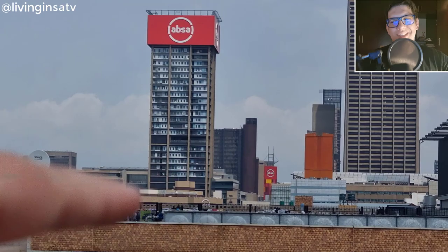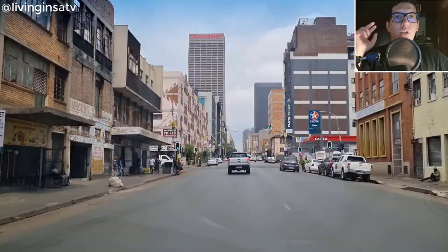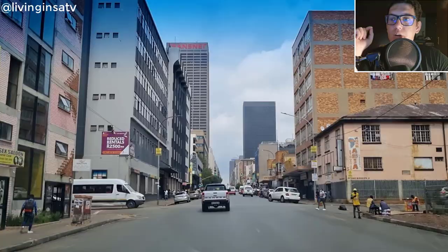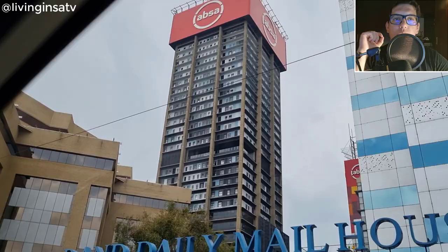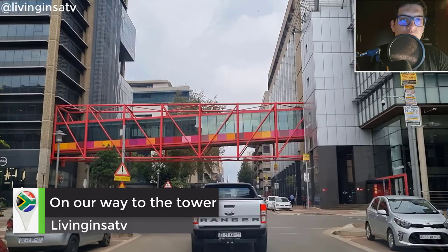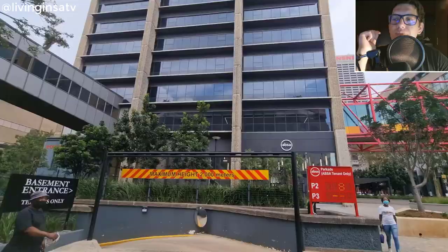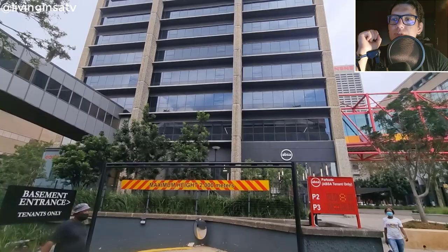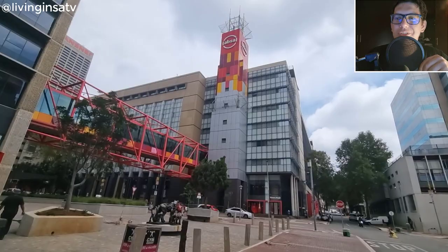We're going to do the Towers on Main, also known as the EPSA Tower. We are in Joburg City and on our way to the tower. If you go by foot — which I don't advise — it takes around five minutes. By car it's probably one to two minutes if you don't catch any traffic.